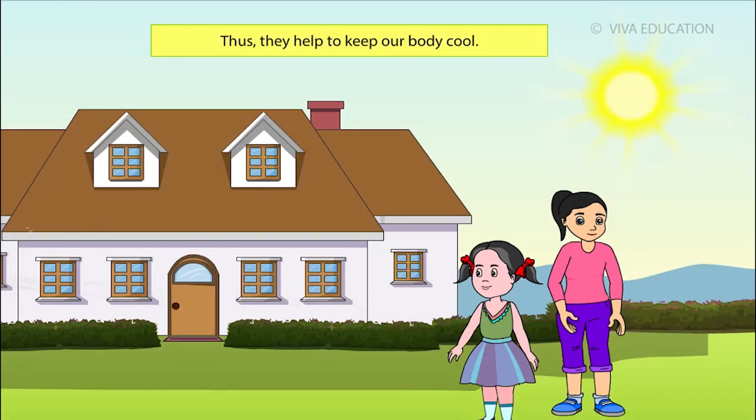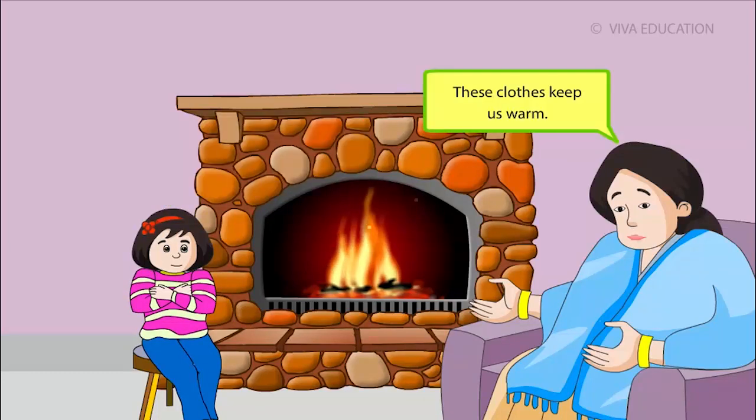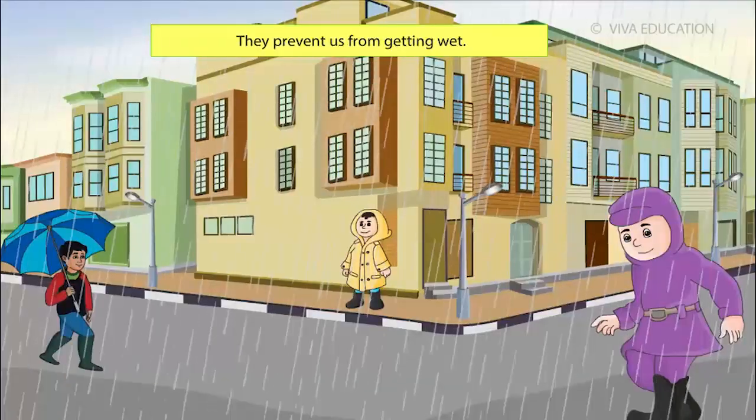Thus, they help to keep our body cool. Why do we wear woolen clothes, silk and leather jackets in winters? These clothes keep us warm. And why do we wear waterproof clothes in rainy season? Rhea, they prevent us from getting wet.